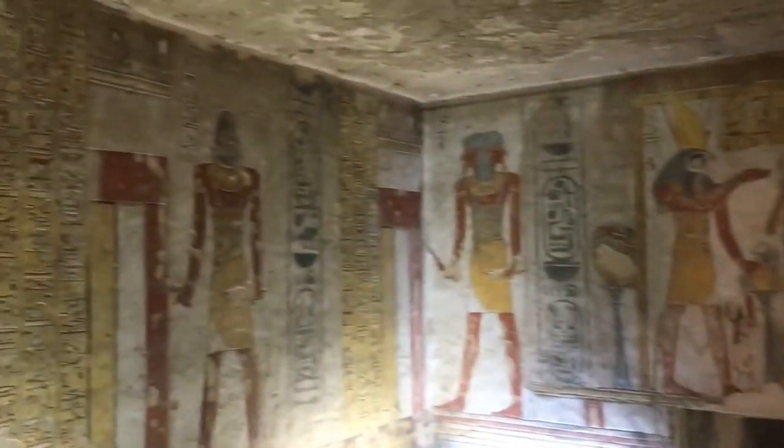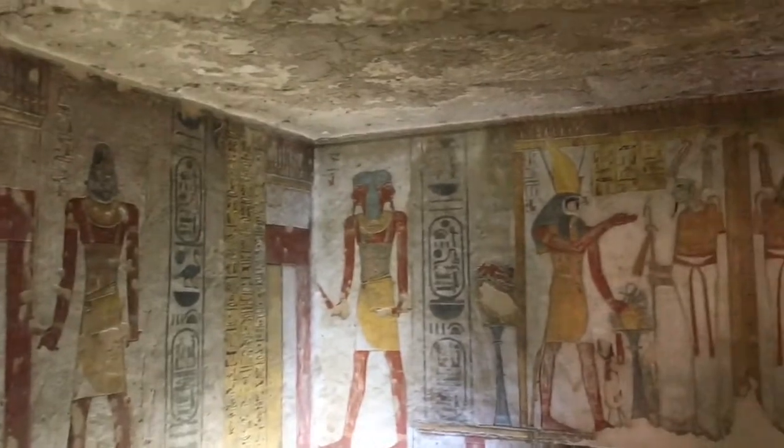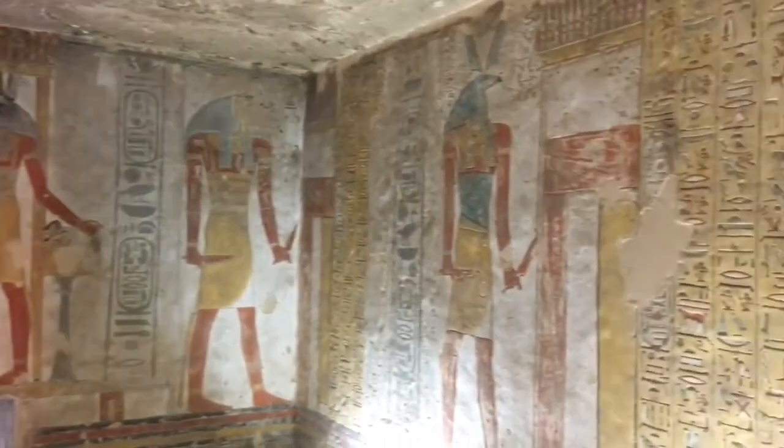This is all cut out of the limestone bedrock, apparently with little hammers and chisels.